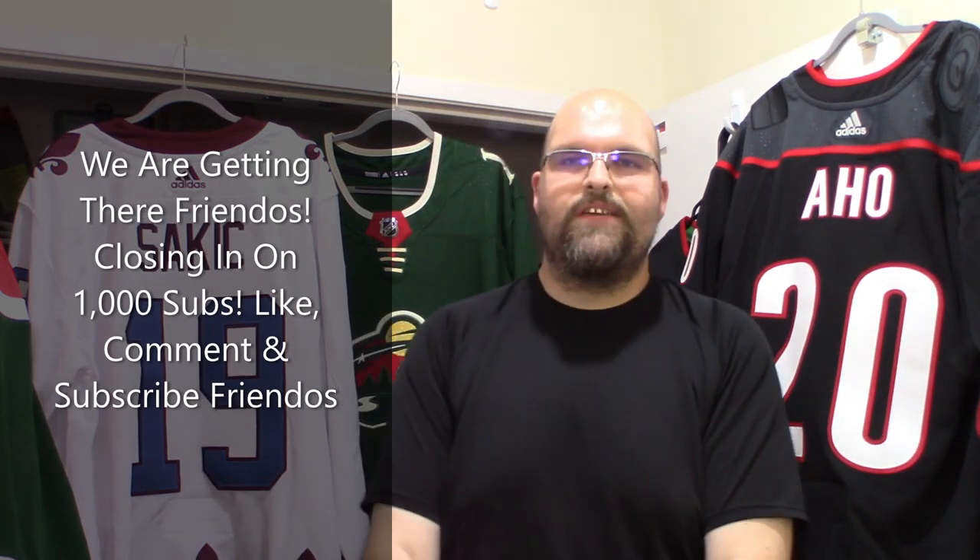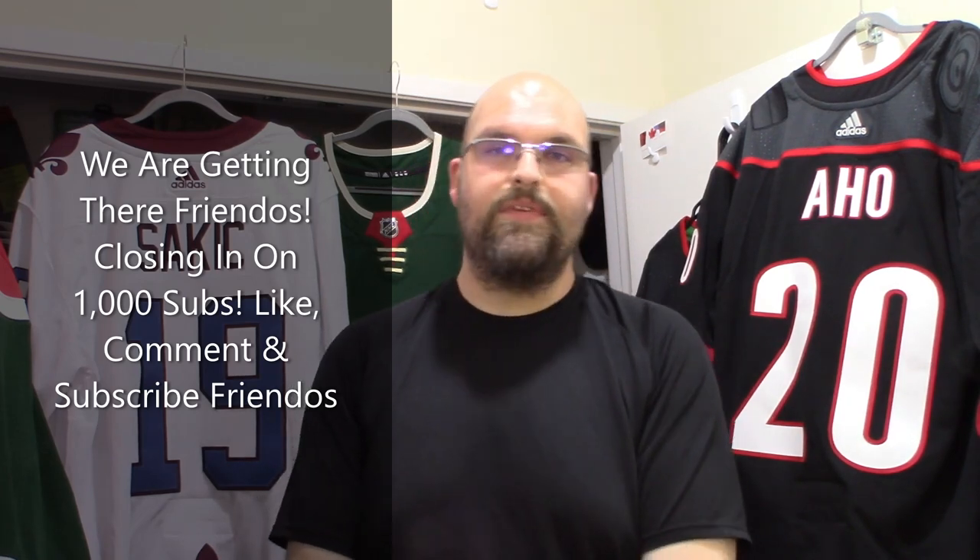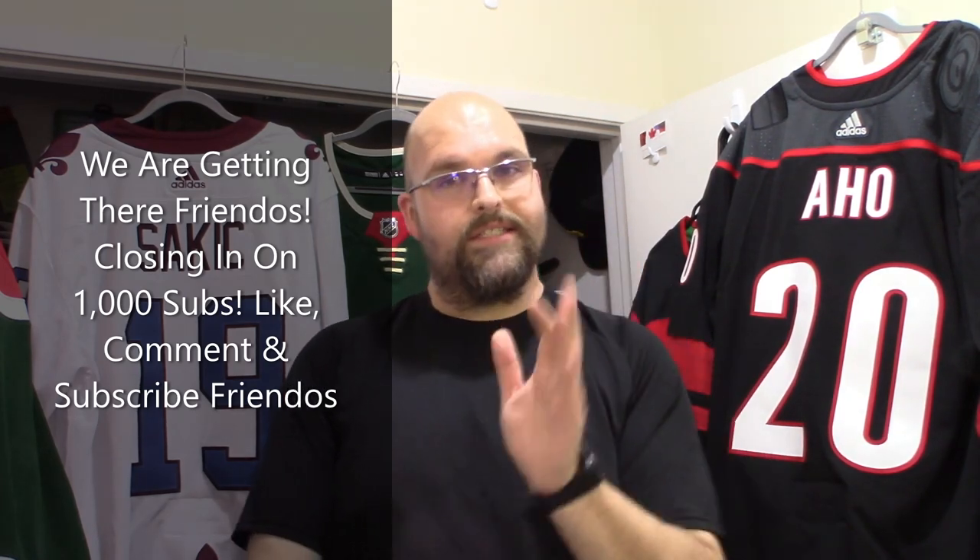Hey friendos, how's it going? It's The Enforcer here once again with another jersey unboxing video, but this one is a customization.